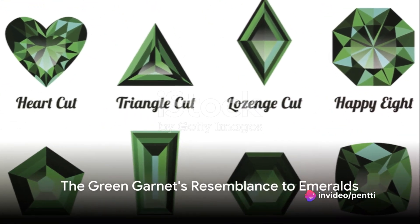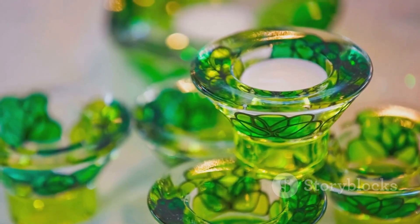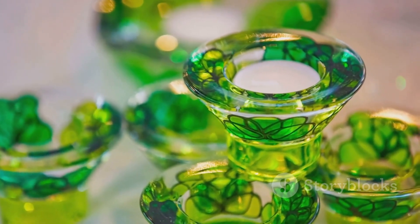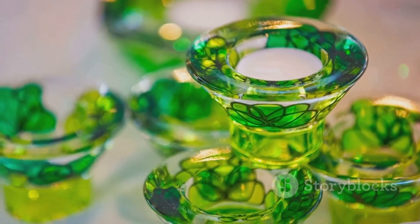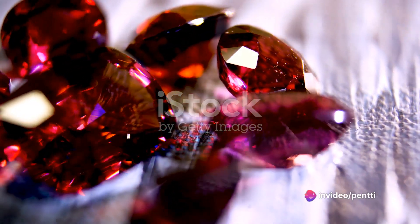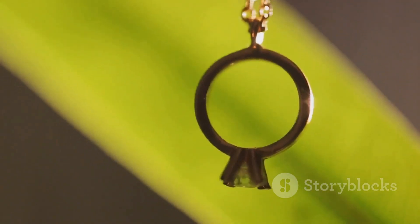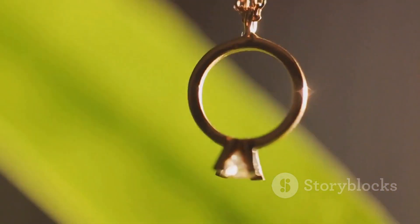But did you know there's another gem that mimics the emerald's green brilliance? Meet the green garnet, a gemstone that is often mistaken for its more famous counterpart. Unlike the emerald, green garnets belong to the garnet family, known for their vast color range. The rich green color is due to the presence of iron and chromium, creating a hue that rivals the finest emeralds.